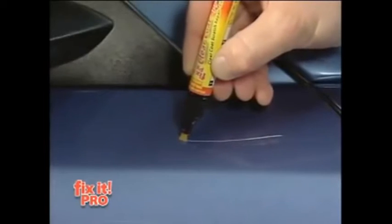I took Fix-It Pro, ran it one time down the scratch — gone. It was that simple. I found Fix-It Pro, applied it to the scratches, removed them. Looks wonderful. Looks like brand new.